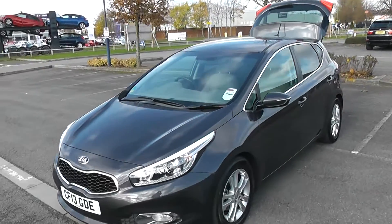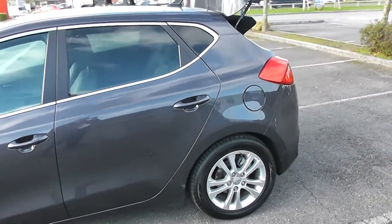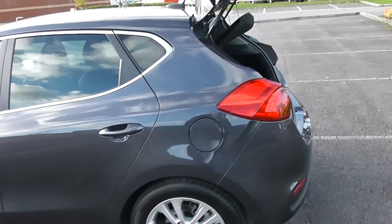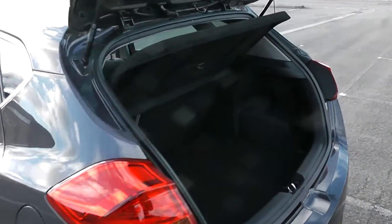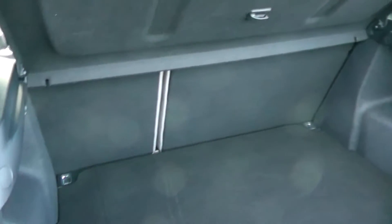As I move around the vehicle I'll just point out some of its main features. You can see it has five spoke alloy wheels and an excellent boot space, with a three quarter split rear seat.